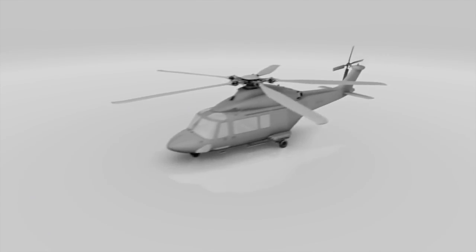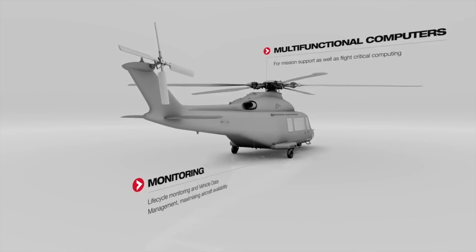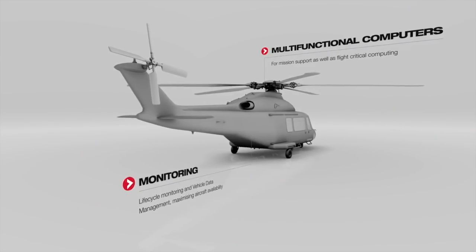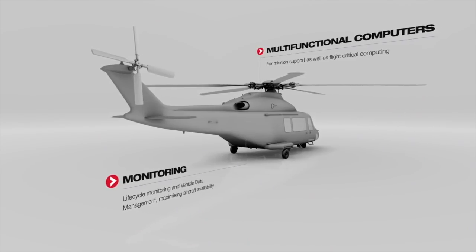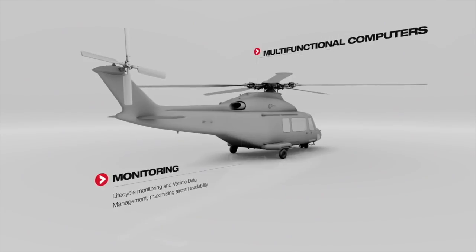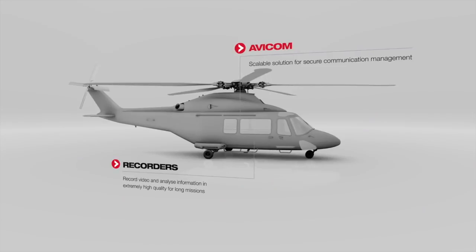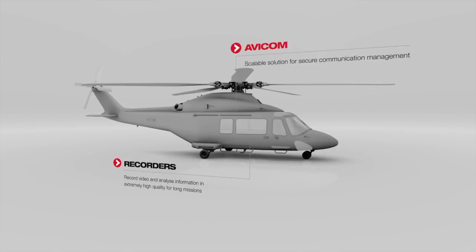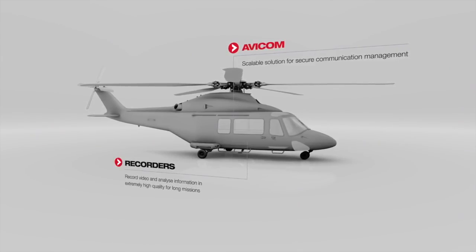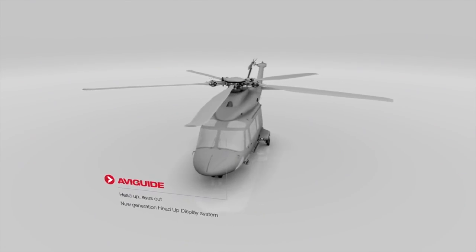Saab Avionics suite of systems and products has solutions for different types of rotary wing platforms. Multifunctional computers deliver mission support and flight critical computing. Monitoring and vehicle data management products enable lifecycle monitoring and maximize aircraft availability. Avicom provides a scalable solution for secure communication management. Recorders give you the ability to record and analyze information in extremely high quality during long missions. Aviguide is the new generation head-up display system.